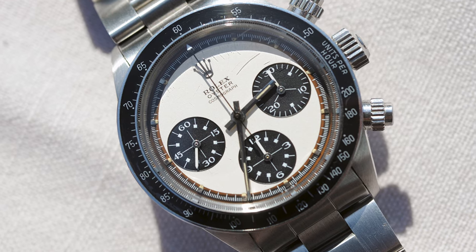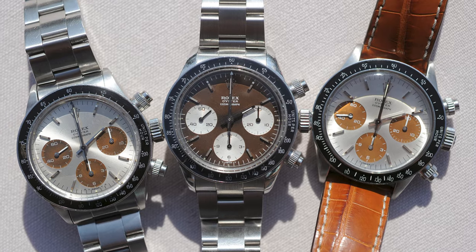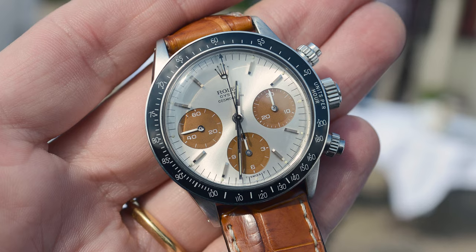I also owned tropical dial GMTs and Submariners, some Datejusts, and I had great joy meeting so many like-minded watch lovers and discovering their tropical grails. Each of these watches was magical and unique — that really is what makes them so special. Each of these watches is truly unique.